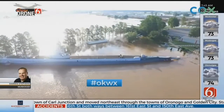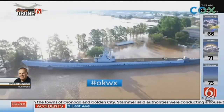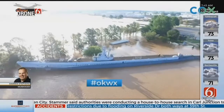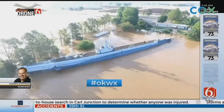They want to get it secured before it breaks loose. Back in 1986, when we had the record flood, the Batfish did break loose and they were able to get it back into place. They're trying to circumvent that now by being proactive and getting some additional moorings in place.